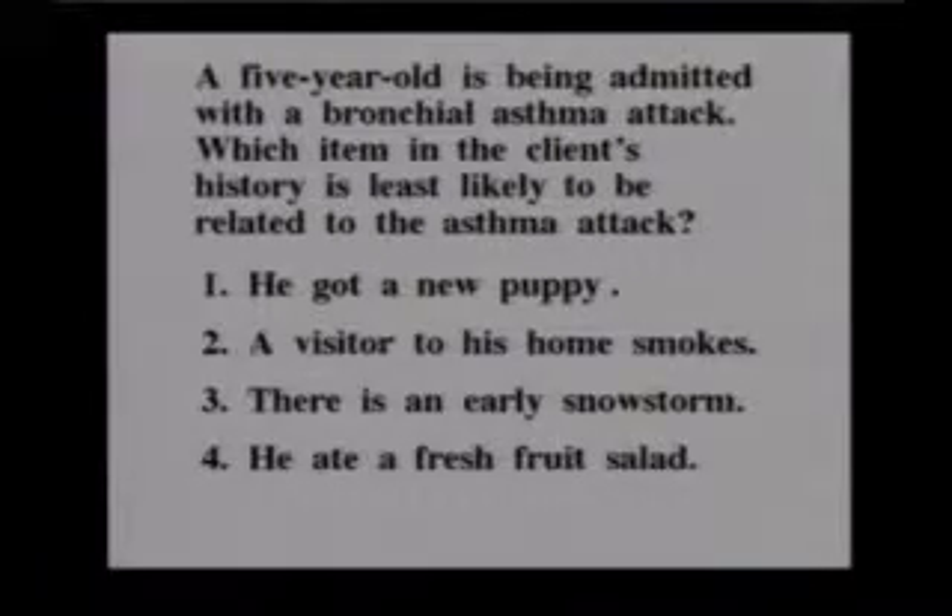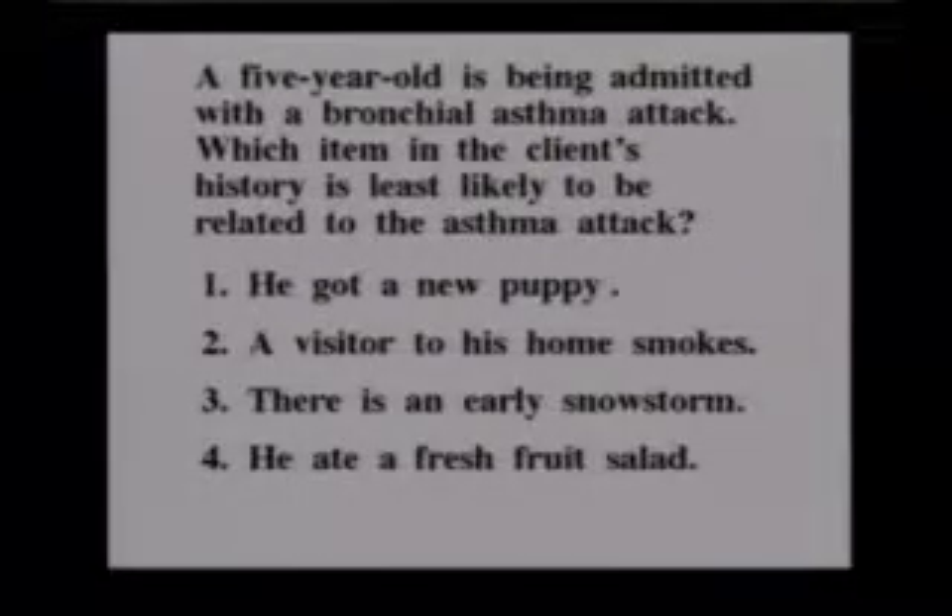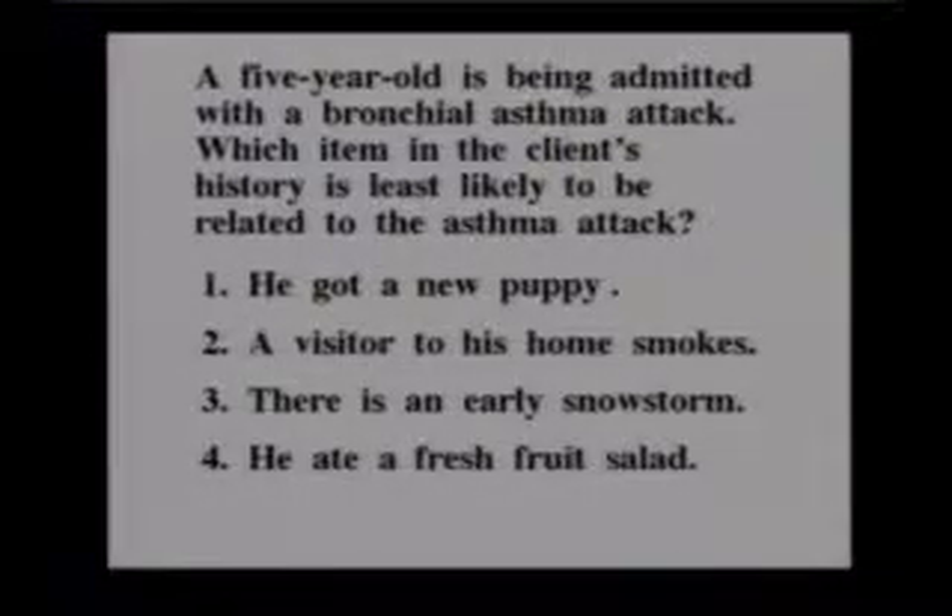Animal dander — cats, dogs — frequently causes asthma. Smoking aggravates or causes asthma, and sudden dramatic changes in temperature frequently will bring on asthmatic episodes. It's possible someone could be allergic to something in the fruit salad, but it's least likely.